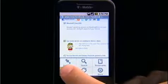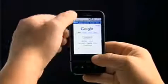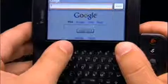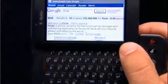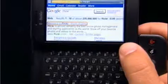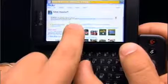Opening multiple web pages is a snap. No matter what you're doing, search is always at your fingertips with a dedicated button on the keyboard. Launching a search tailored to wherever you are on the device helps you find what you're looking for quicker. That means an address search when you're in your address book, or a web search when you're on a web page.